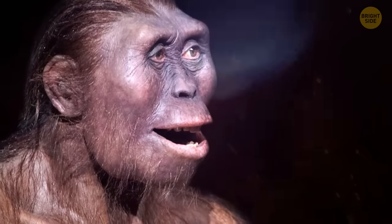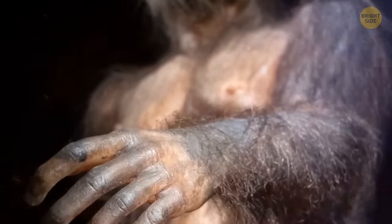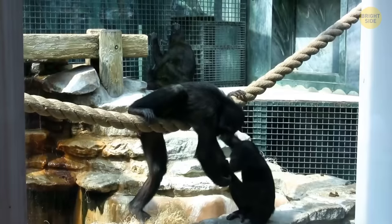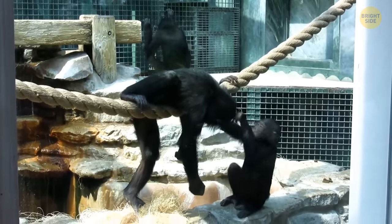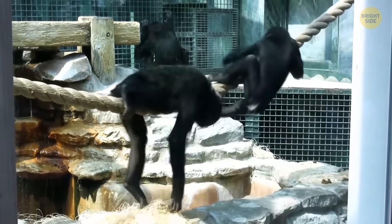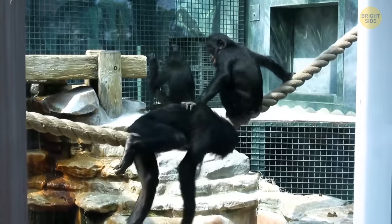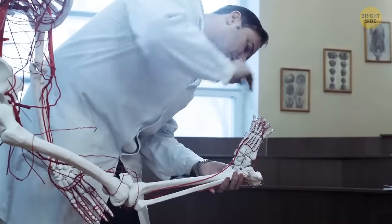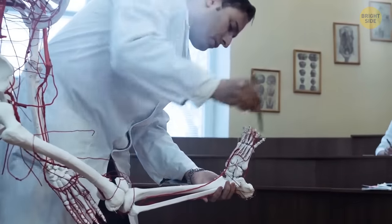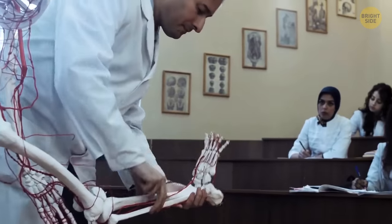Our ancestors, the ancient primates, needed toes to climb trees more efficiently. They used both their hands and feet to grab tree branches. You can see it today in most monkeys and apes. They have longer and more flexible toes, along with flappier feet that allow them to get a hang on branches. Their feet mobility also lets them grab objects from the ground if necessary. For us humans, even lifting a pin we dropped on the floor with our toes is a complex task — but not for our primate relatives.